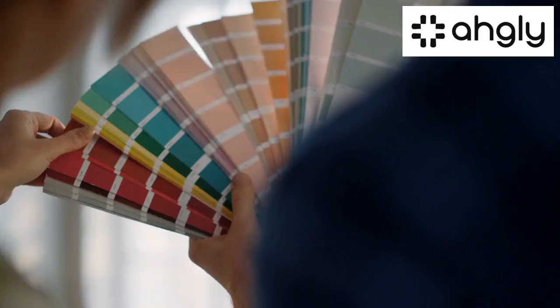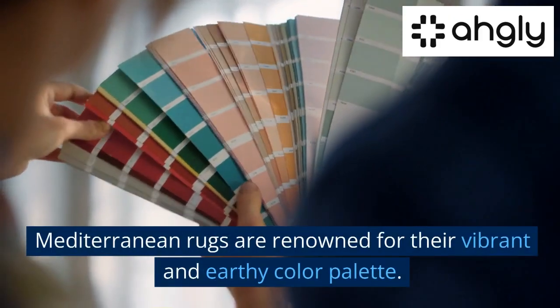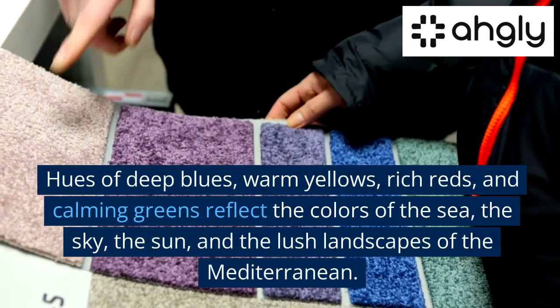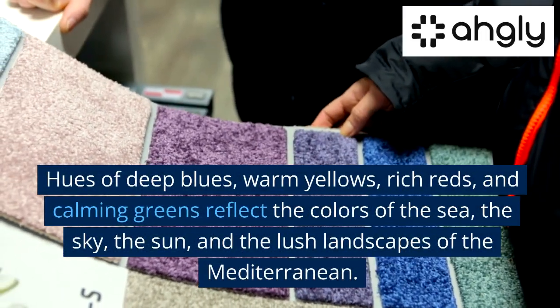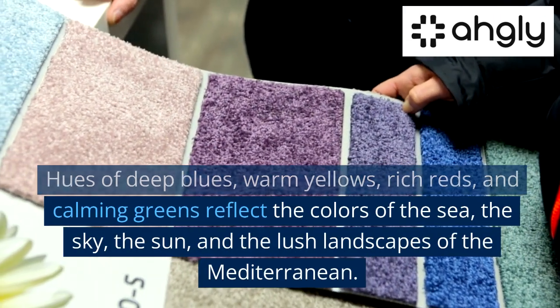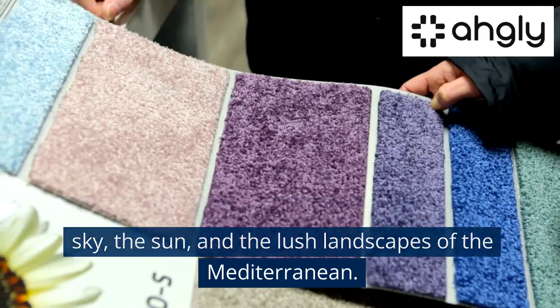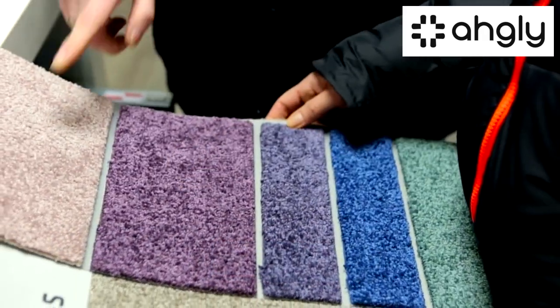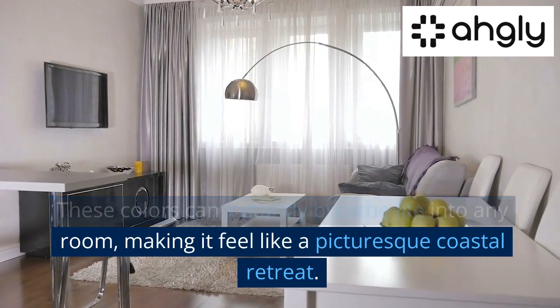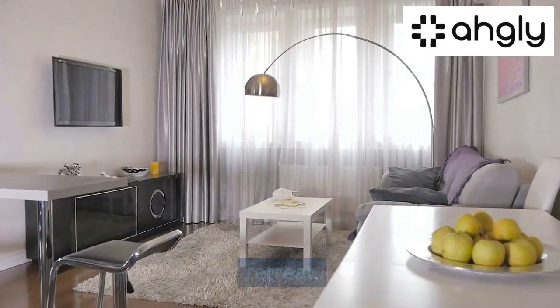The Captivating Colors. Mediterranean rugs are renowned for their vibrant and earthy color palette. Hues of deep blues, warm yellows, rich reds, and calming greens reflect the colors of the sea, the sky, the sun, and the lush landscapes of the Mediterranean. These colors can instantly breathe life into any room, making it feel like a picturesque coastal retreat.